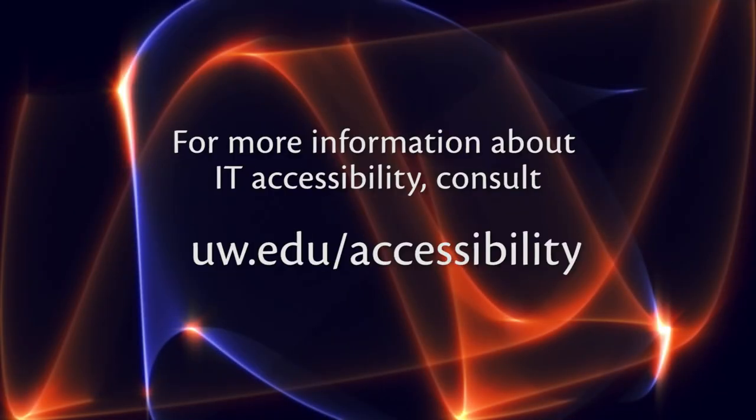It's also important that IT developers, including those that create websites, documents, software, and other IT, make those products accessible to people who are using assistive technology and to everyone else. For more information about IT accessibility, consult uw.edu/accessibility.